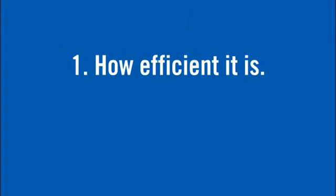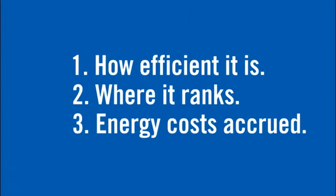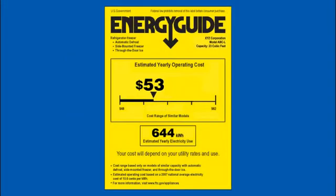When an appliance has an Energy Guide label, you can see where it ranks on a scale of energy efficiency. You can also see the energy costs it will accrue throughout the year. The first step to finding an energy efficient appliance is looking for the Energy Guide label, and the second step is understanding how to read it.